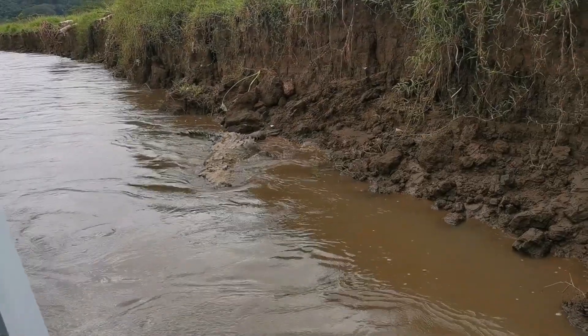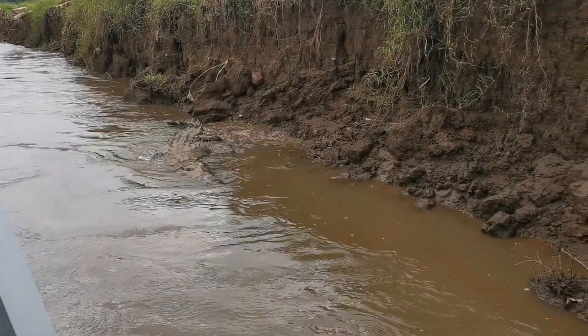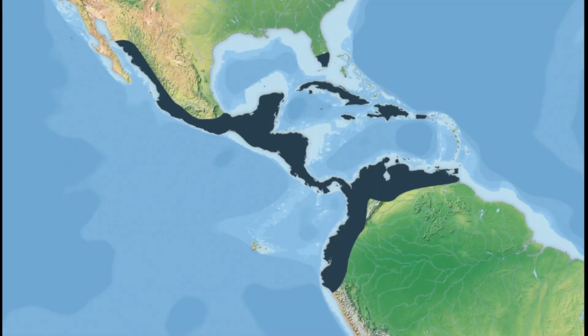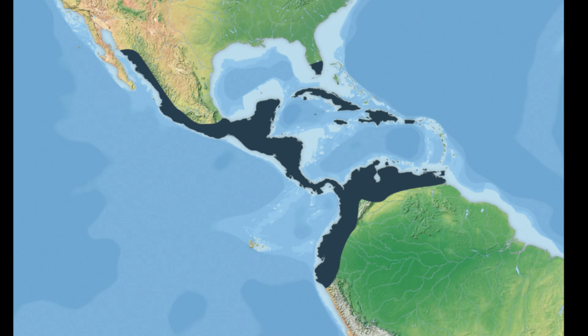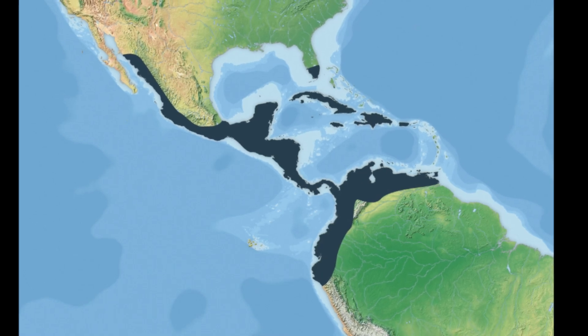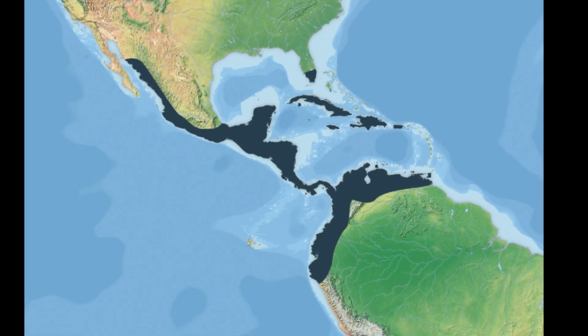The American crocodile has a wide range from the southern tip of Florida, the Caribbean, and both the Atlantic and Pacific coasts of Mexico and Central America, down to northern South America.